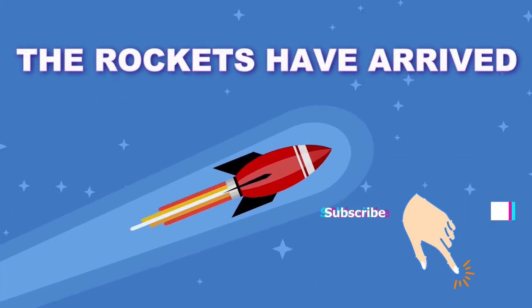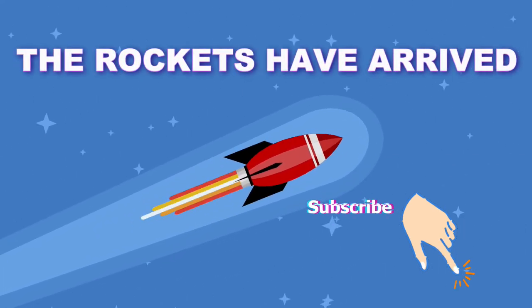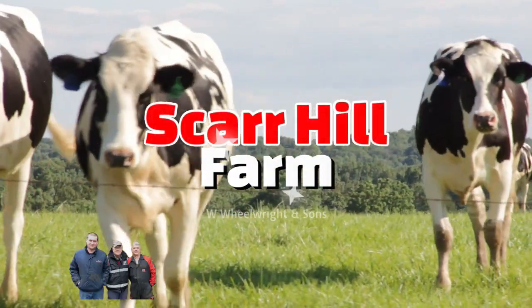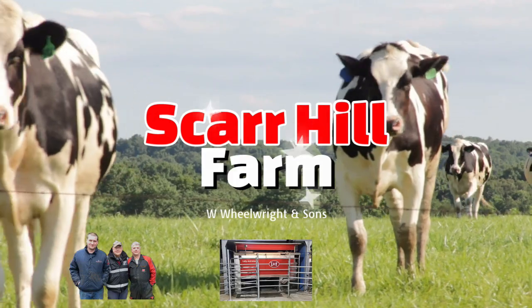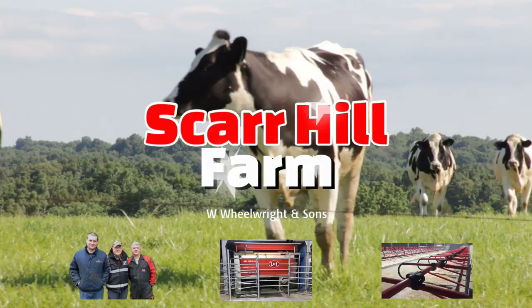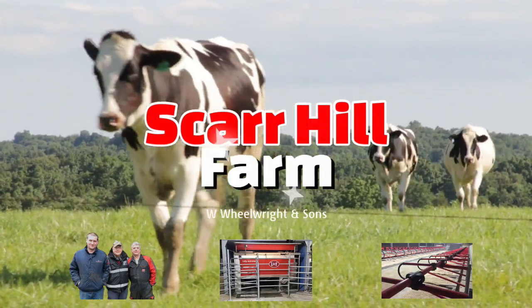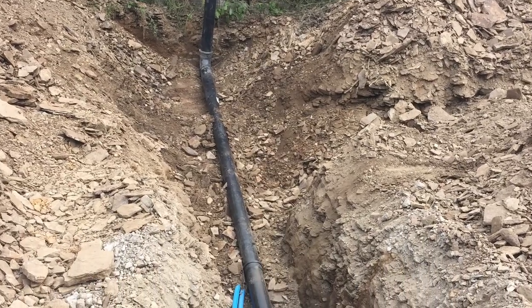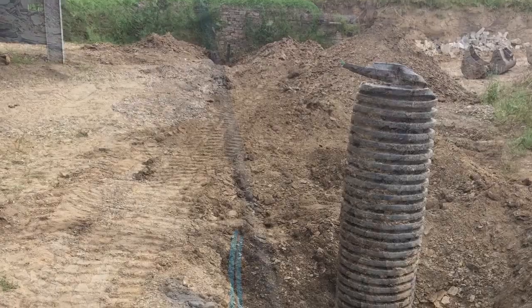The Rockets have arrived! Smash that subscribe button to find out more. Today's a big day — we have two Rockets arrived on the farm. Anyway, more about that later.